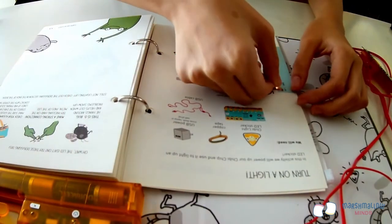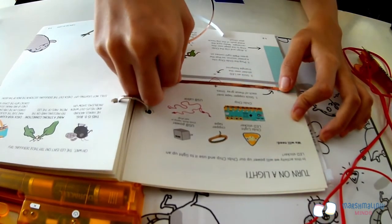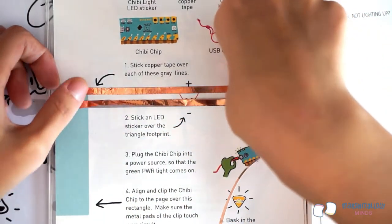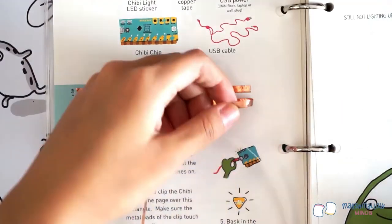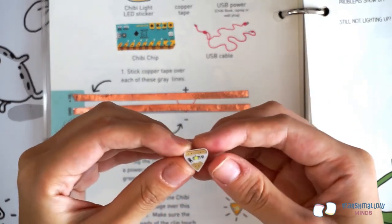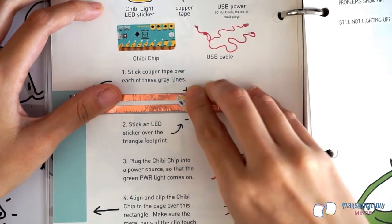First, take some copper tape and peel off the white paper backing. Stick it over one of the gray lines. Try to lay it flat and smooth out any wrinkles using your fingers. Snip off the end with scissors or tear with your fingers. Repeat for the other gray line. Now take a cluster of white LED stickers and peel one off. Make sure the point of the LED sticker is lined up with the red triangle on the page. Press down on the LED sticker's gold metal edges to make a strong bond with the copper tape.